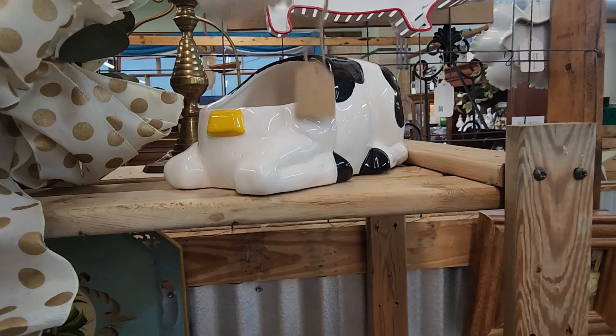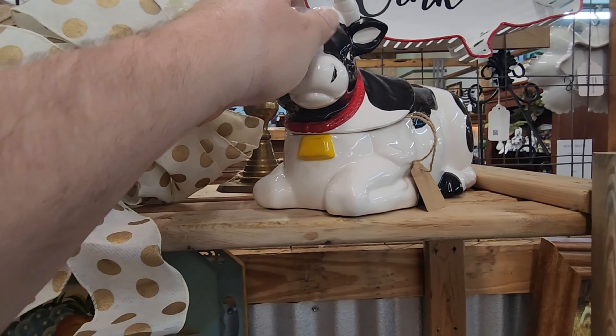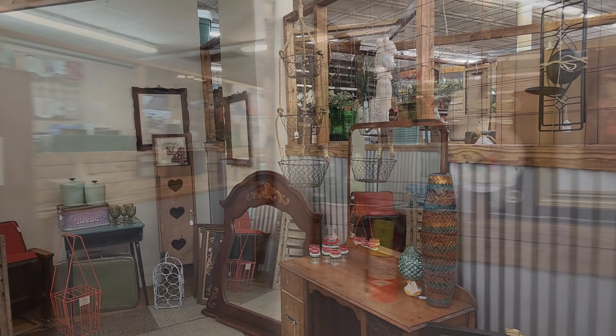I don't know if she showed y'all this yet — can't steal no cookie from that cookie jar, it's going to let them know! All right guys, we've got a new vendor moving in, or an old vendor moving back in.